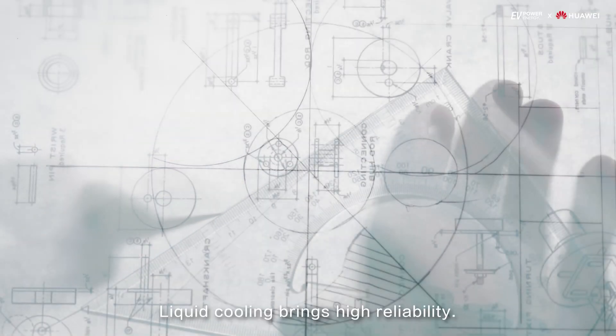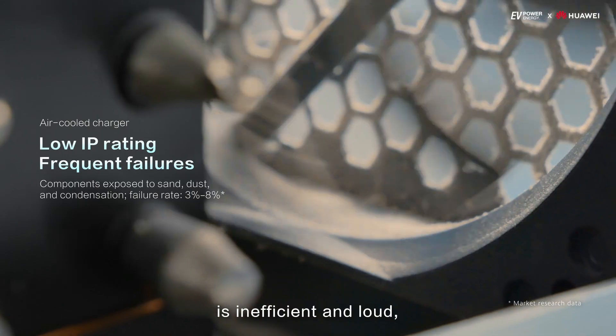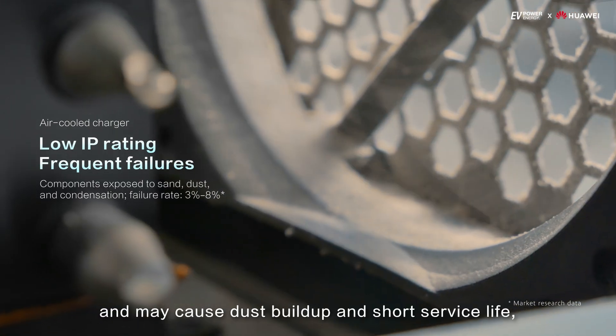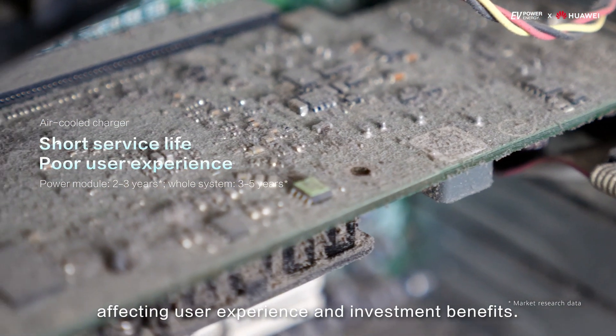Traditional air cooling is inefficient and loud. It may cause dust build-up and short service life, affecting user experience and investment benefits.